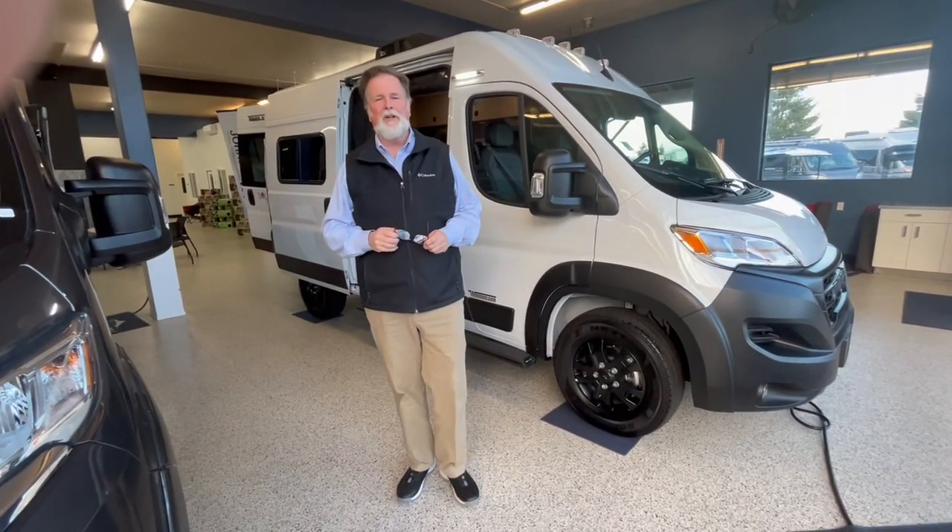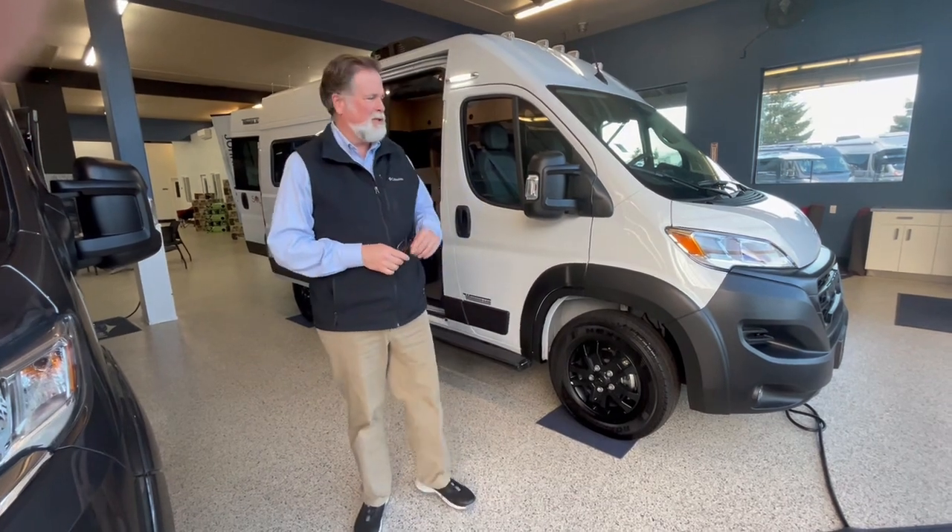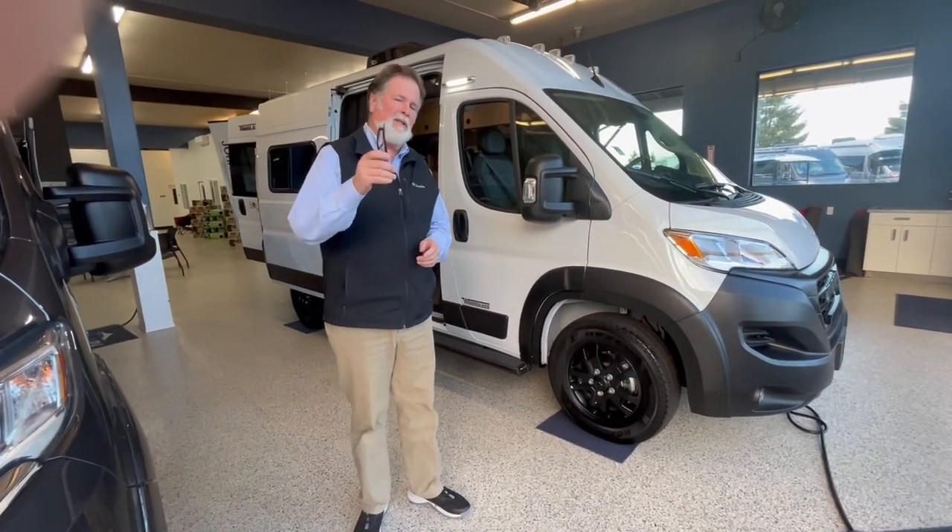Hi folks, I'm Rod with Johnson RV. We're in Sandy, Oregon. We're inside the lobby today and just taking a few minutes to show you this new arrival. Helping behind the camera is Dustin Allen.